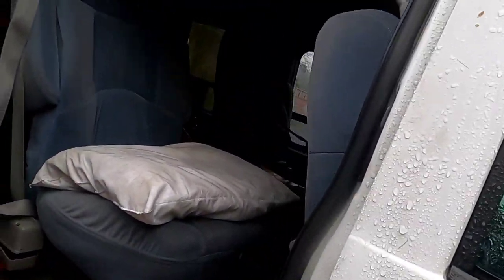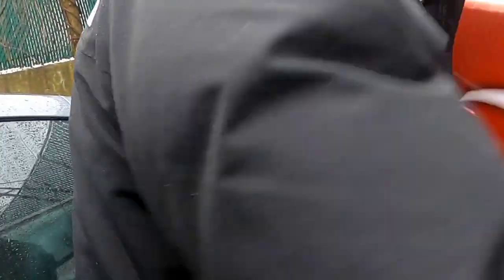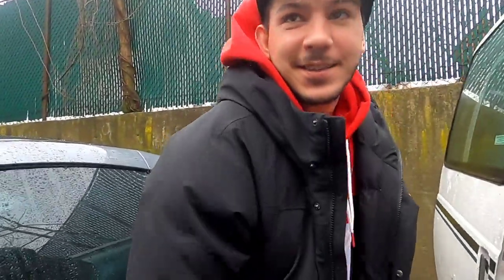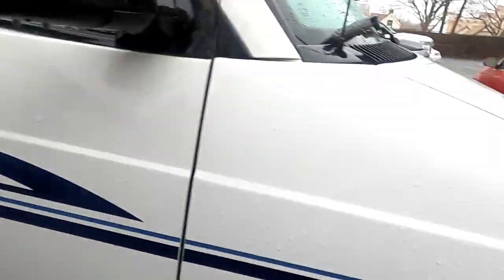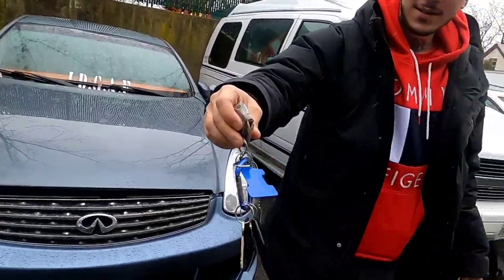This car — even after it breaks down — is never ever leaving my possession. Something sacred has happened with this van. Also, remember how I took my kids to Toys R Us? There are no more Toys R Us. Anyway, I just stepped in dog crap.